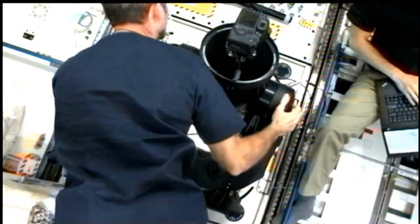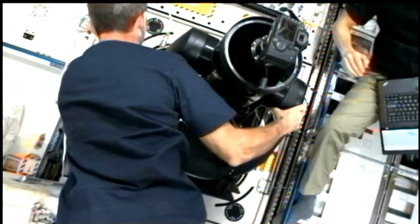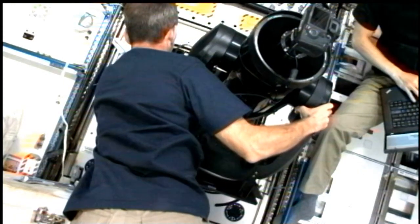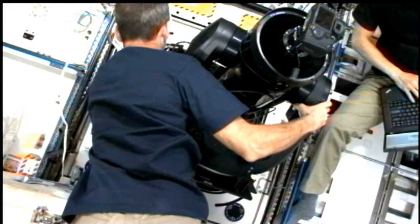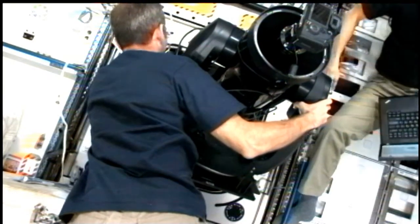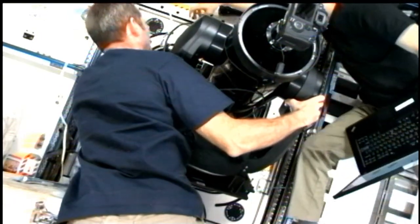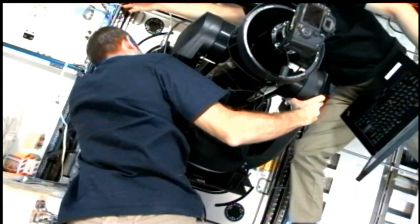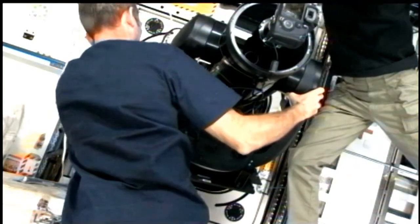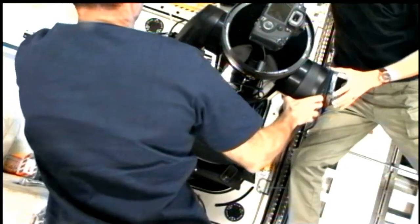How does this differ from other cameras aboard the space station? Mechanically it's different in that we use a different optical system. The cameras that the crew uses — for instance, for crew Earth observation work — are typically Nikons with long telephoto lenses. We use a mirror system, a catadioptric system which uses mirrors instead of lenses. It allows us to get better color in our images, and we don't have some of the artifacts around the edges that the crew camera work has.